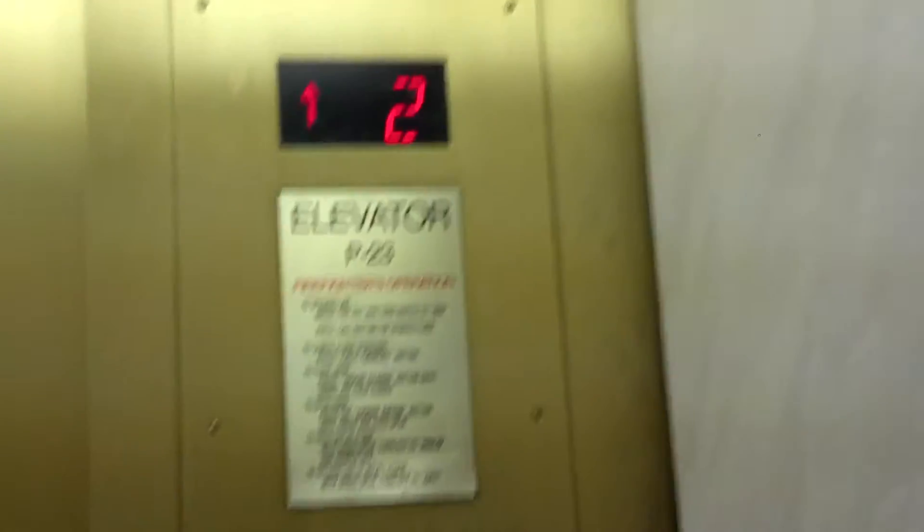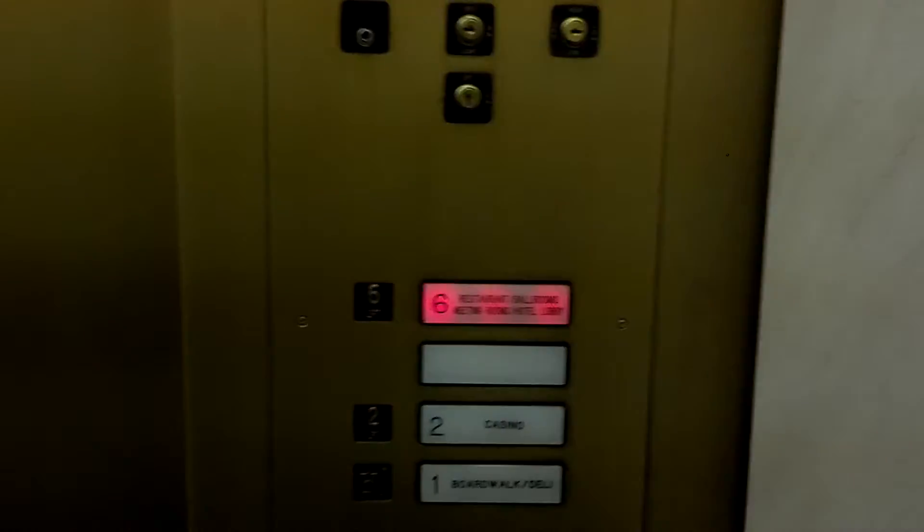Hey YouTube, Escalators.co here. We're not going to be riding this awesome elevator because that's locked out — we're going to be riding this one. Let's get a quick cab view. We are at Bally's Resort Atlantic City, and we're going to take elevator P-23 up to the 6th floor.